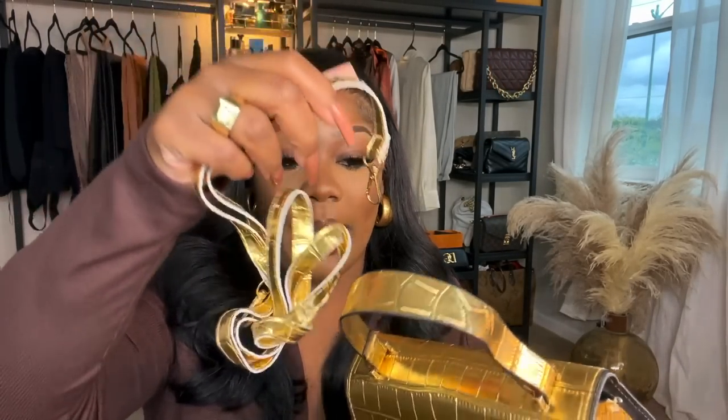If I'm going out and I just want a pop of gold, I'll definitely be grabbing this bag. It also comes with a long strap so you can wear it as a crossbody, but I'm definitely going to be wearing it as a top handle because I think the top handle just makes it look more expensive.